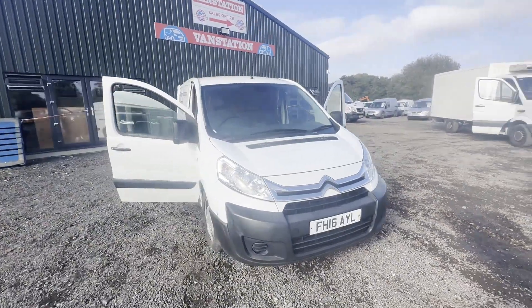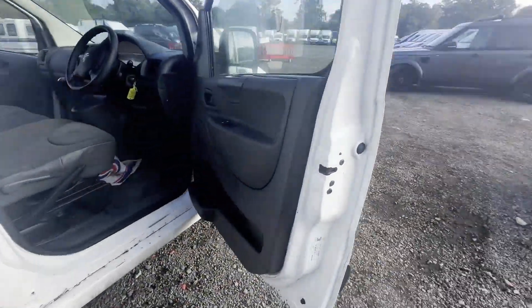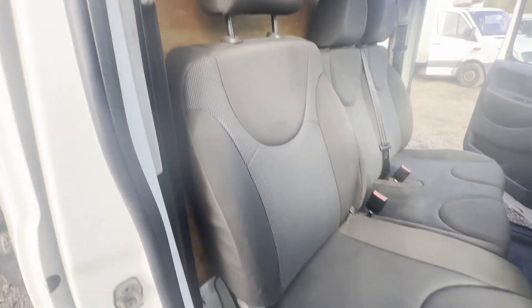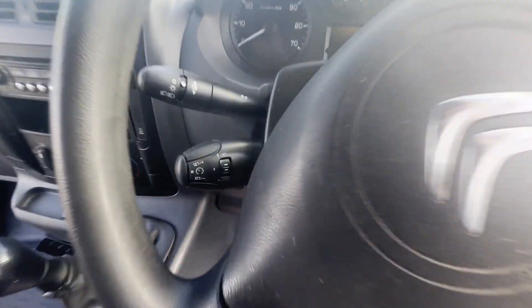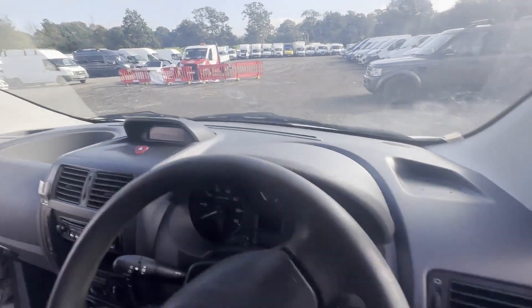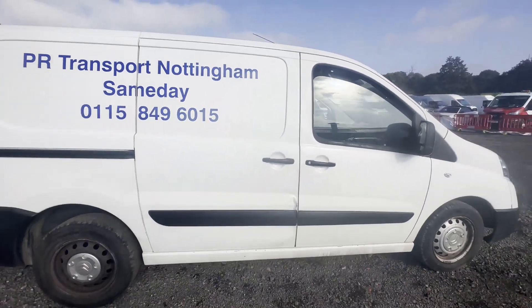2016 Citroen Dispatch Expert 1000 L1H1 HDI, spares or repairs. Body: white panel van. Mileage: 180,261. MOT: 28th October 2023. Engine: 1560cc DV6UCA. Transmission: five-speed manual, front-wheel drive. Mechanically, it starts perfect.